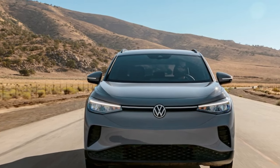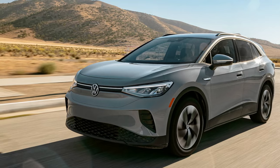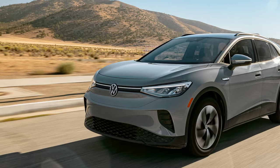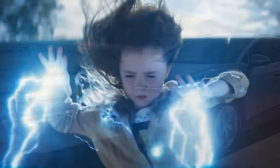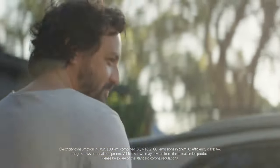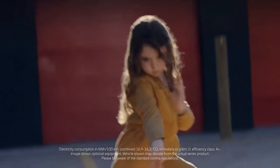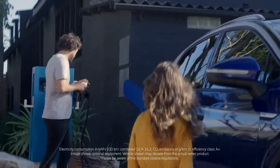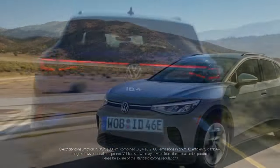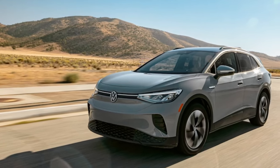Let's address the downside first — there's no sugarcoating it. The car's software system leaves much to be desired. If it were possible to uninstall and discard it, that would be our recommended action. The graphics are rudimentary and the user interface is cumbersome and sluggish. If you're transitioning from any other modern electric vehicle or a decade-old Tesla, the experience may leave you underwhelmed.